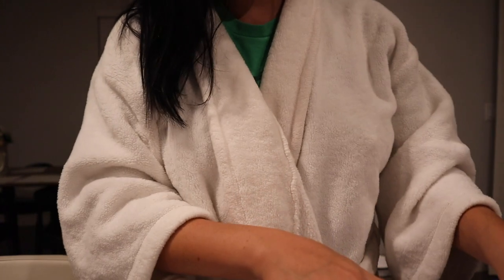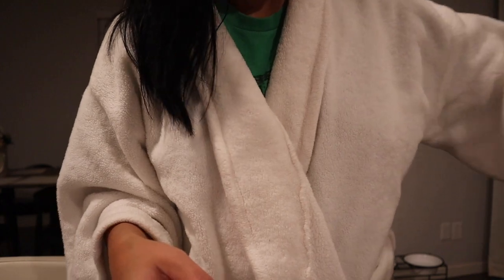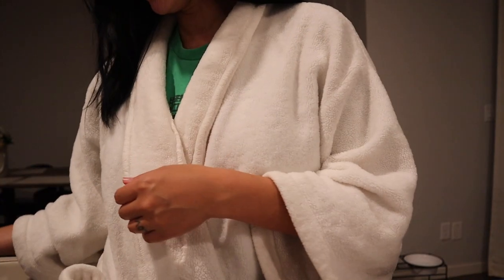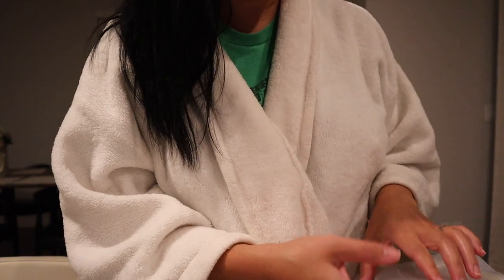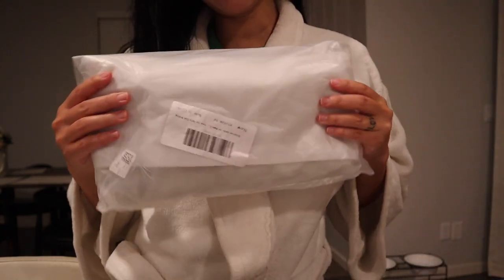I saw a few girls at work — well, in the club, just like customers — and they had this bag and I was like, 'Oh my gosh, where did you get that bag? I freaking love it!' And they were like, 'Oh girl, Amazon.' I was like, 'What?!' She couldn't tell me exactly the bag because we were just kind of in passing. I ordered it and it came very neatly packaged.